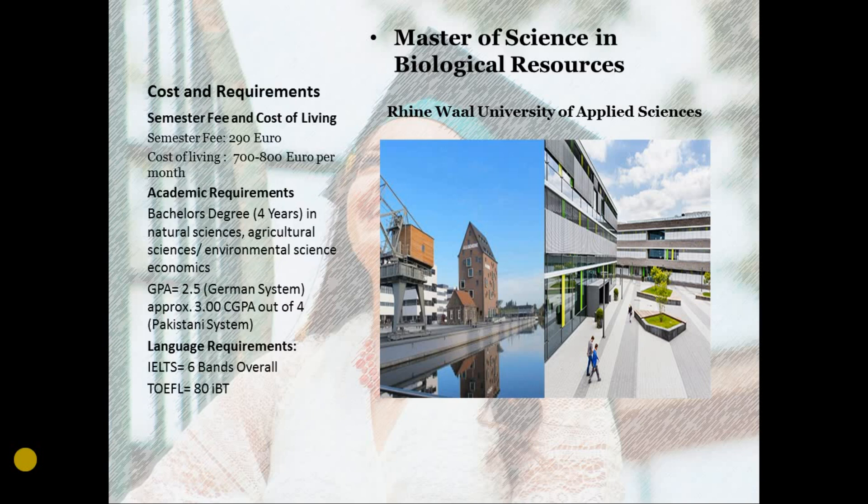As far as the cost is concerned, you have to pay 290 euros as a semester contribution fee, and the cost of living in Cleves is about 700 to 800 euros per month.